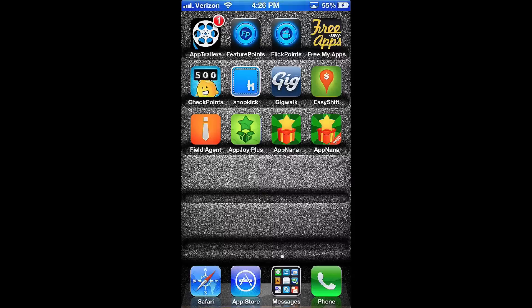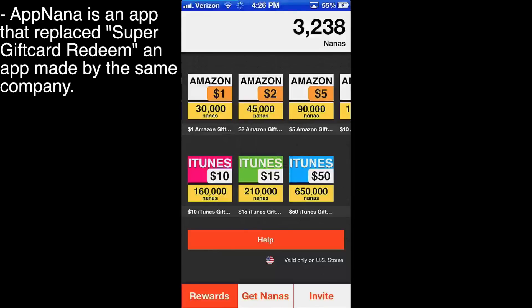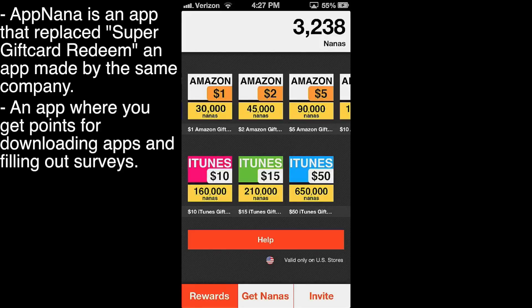Appnana was an app on the App Store that was recently called Super Gift Card Redeem or something like that. I did make a video about it, and it's funny because with my luck, the day after I made the video, this came out and they replaced the application. So Appnana — we're going to go ahead and open it. It's basically an app where you get points for downloading apps and doing surveys, mostly surveys, with the actual application from the App Store.